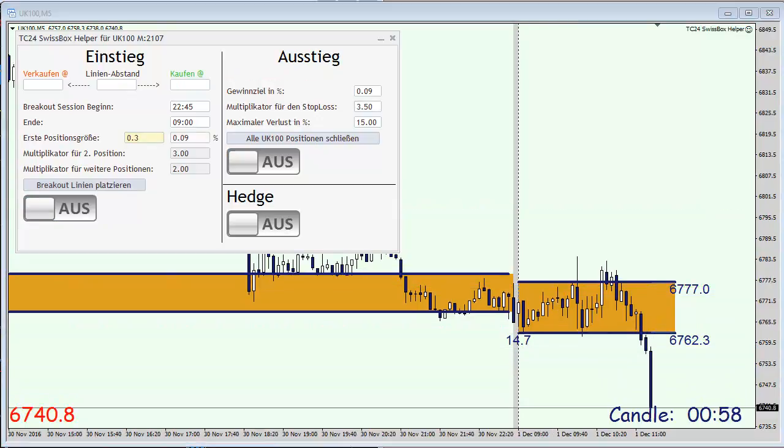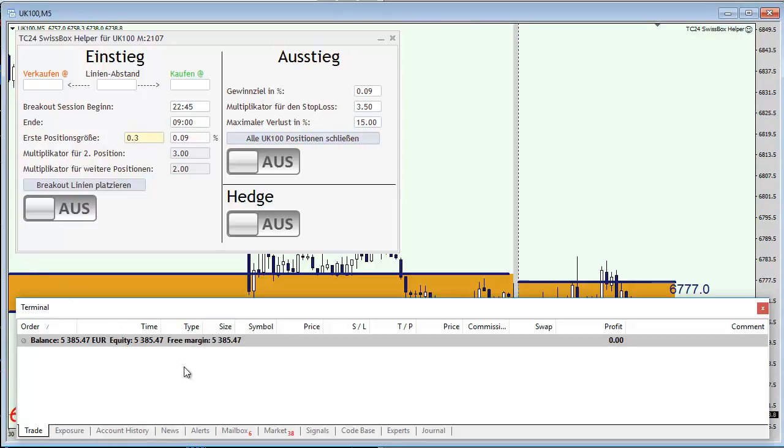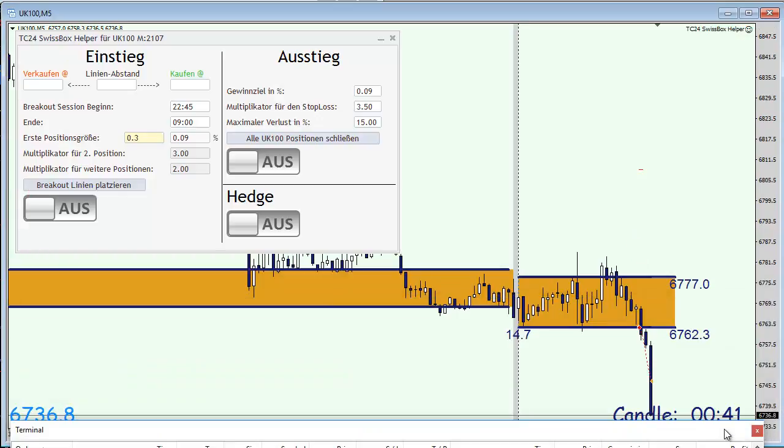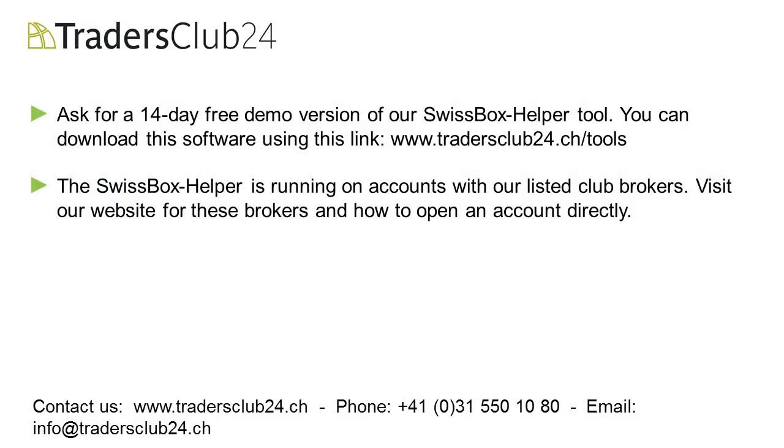We are out of the market — we reached our take profit. Let me quickly put this trade into the chart as well. That's our trade for today, resulting in a net gain of 0.09% on our account balance. That's it actually for this week — we are not going to trade tomorrow because it's Non-Farm Payroll on Friday. I'll speak to you again next Monday. Have a good weekend, goodbye.